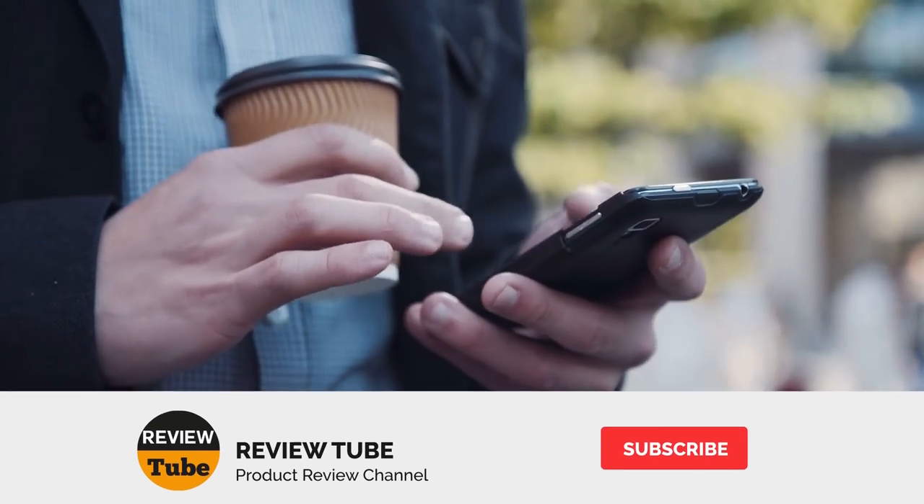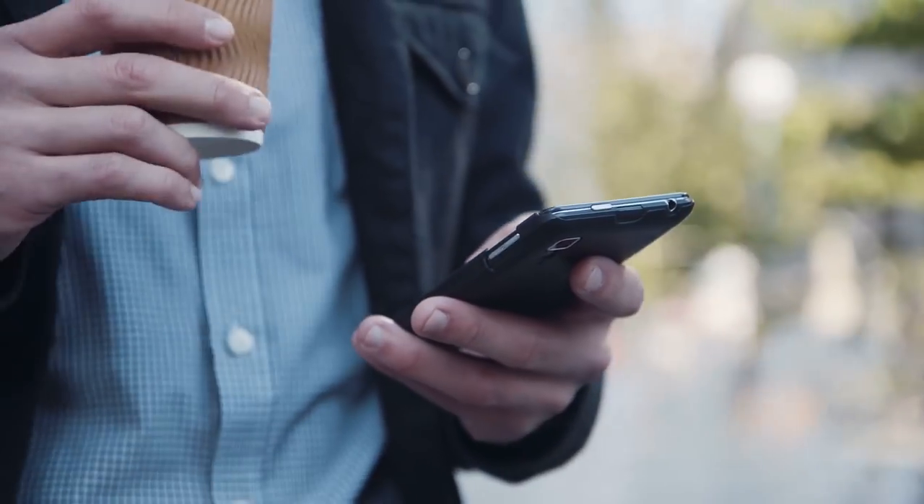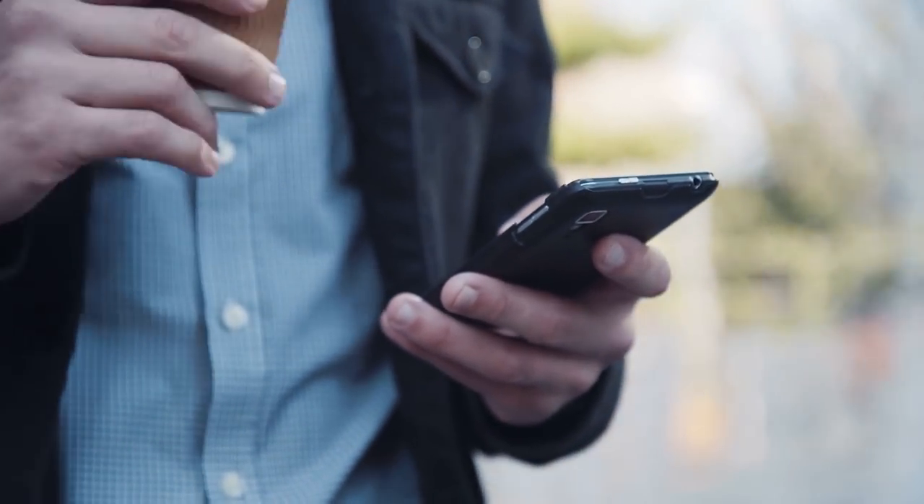Now we're moving on to the last item on our list. If you haven't seen anything that captured your attention yet, then the fifth item must be the one for you. Please hit the subscribe button to get more timely reviews, and click on the bell icon to get notified whenever we post new updates. Now on to the fifth item.